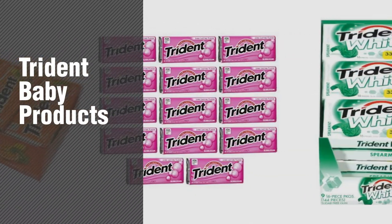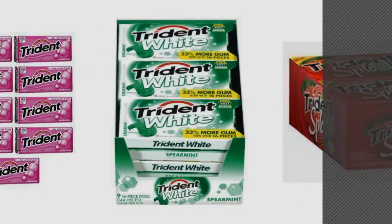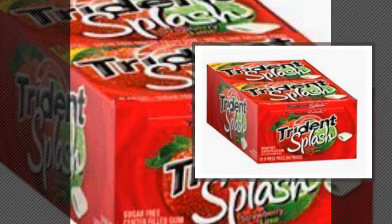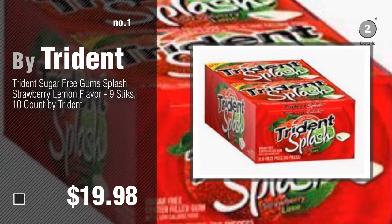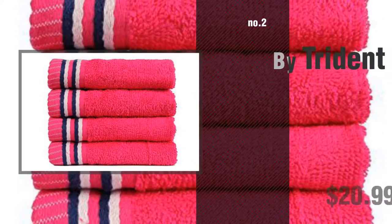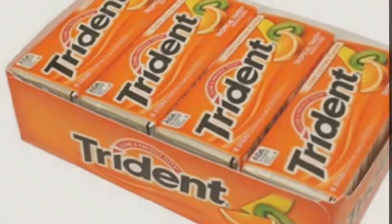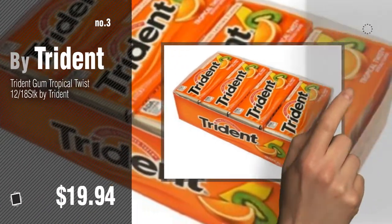If you're looking for Trident baby products, here's a collection you've got to see — new and popular 2017 Trident baby products video collection. Number one: most popular by Trident. Watch this video and get inspired. Number two: another great product by Trident. Number three: for more info about these great baby product items, just click this circle.